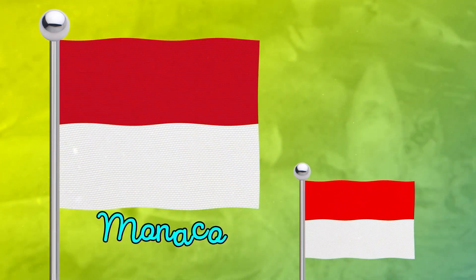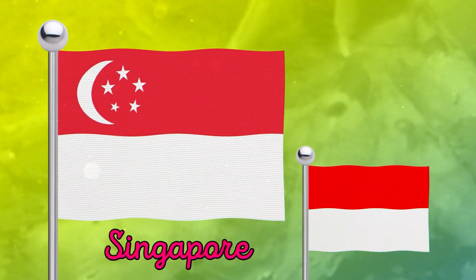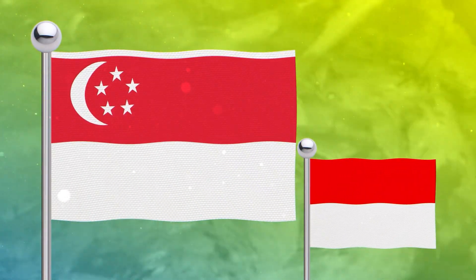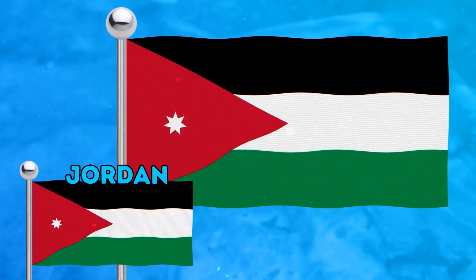Let's find similar flags with white and red stripes. And these flags look like the flag of Jordan.